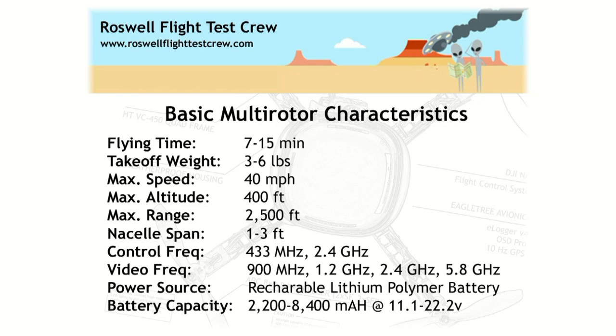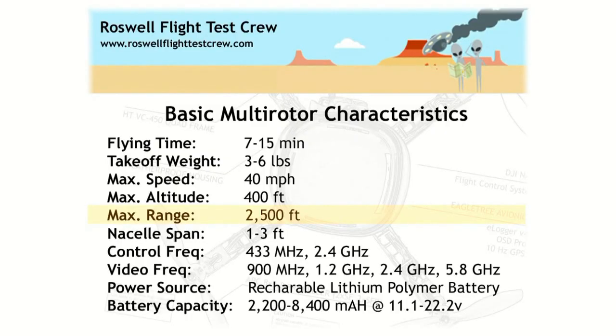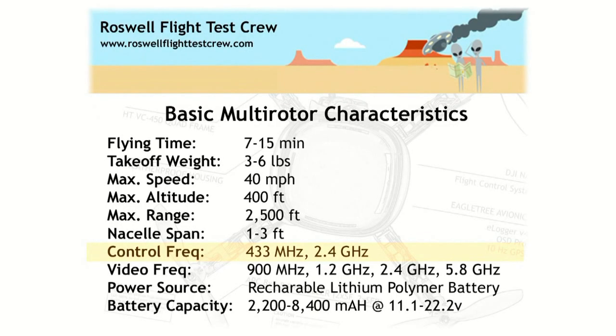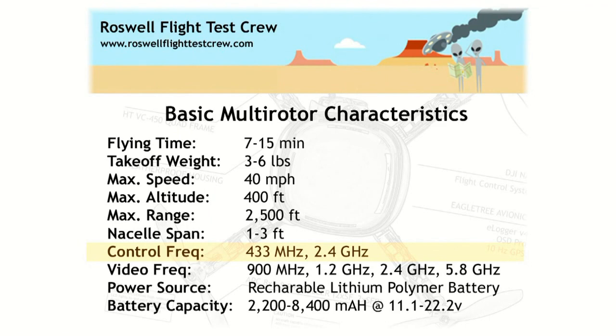Here's a general description of the capabilities of these kinds of aircraft — there's obviously enormous variation from system to system. Flying time is between 7 and 15 minutes. Takeoff weight between 3 and 6 pounds. Raven has been clocked flying a little over 40 miles per hour. Maximum altitude is 400 feet, though that's established by law — it could go higher in theory. Maximum proven range with this aircraft is about half a mile. Multi-rotors are measured from motor shaft tip to tip; this is a 550-class aircraft, 550 millimeters across. Commands are sent via a 2.4 gigahertz hobby controller with two joysticks, and video is broadcast back at 5.8 gigahertz using rechargeable lithium polymer batteries.